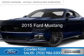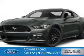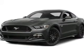This is a new 2015 Ford Mustang. It's powered by Rear Wheel Drive, a 5-liter, 8-cylinder engine.